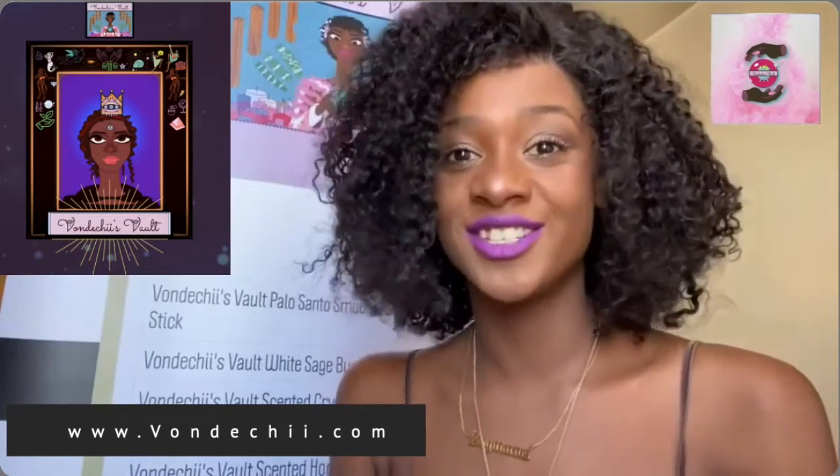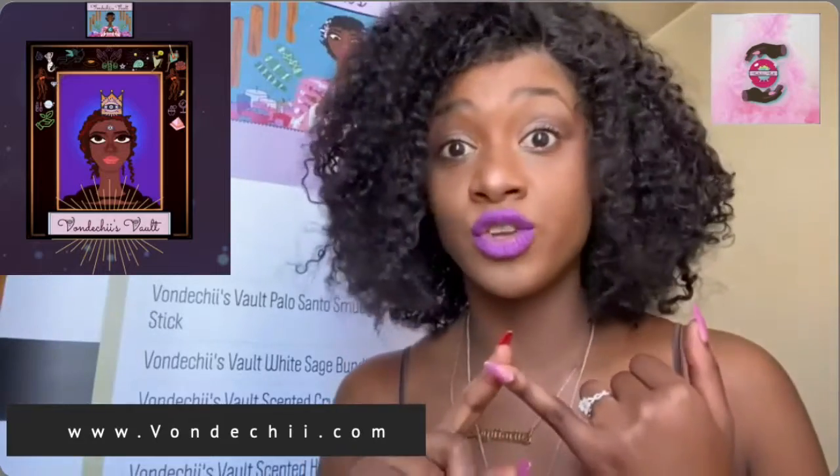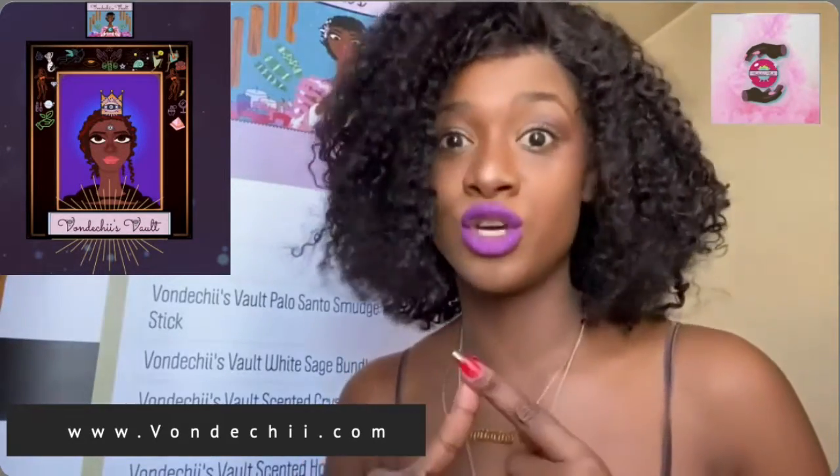First, let's talk about the wolf moon. The full moon in January is the wolf moon, named after howling wolves, which may stem from the Anglo-Saxon lunar calendar. There are other names for the wolf moon, such as the moon after Yule, the old moon, the ice moon, and the snow moon.